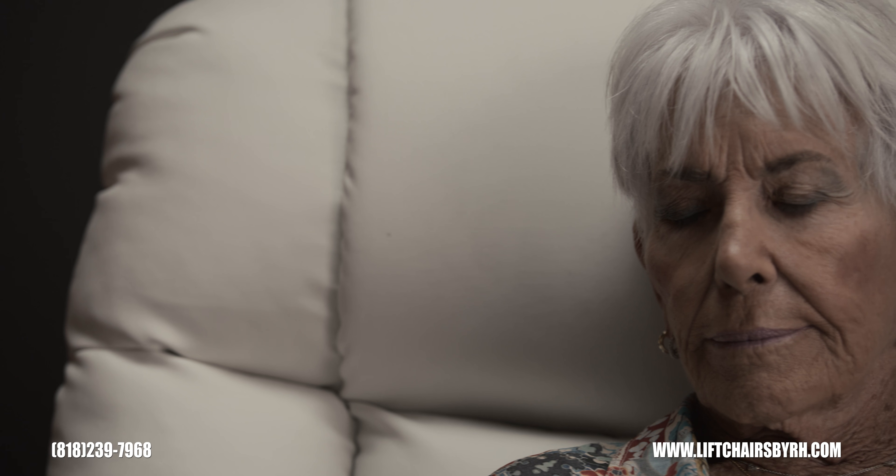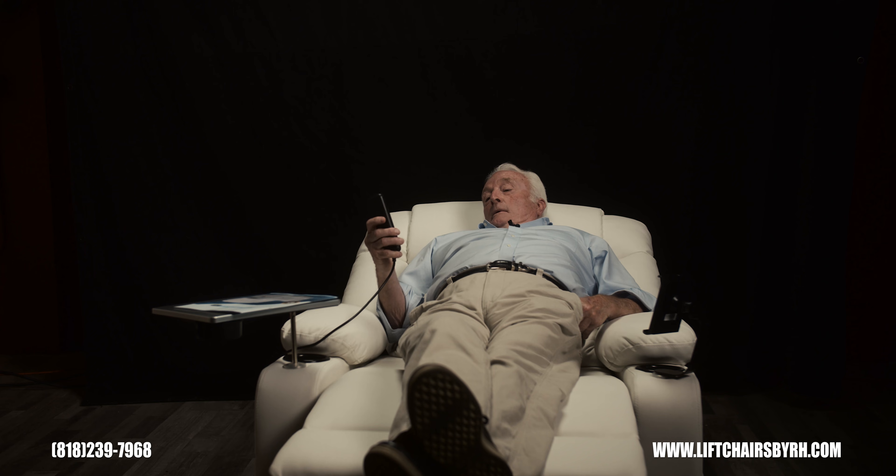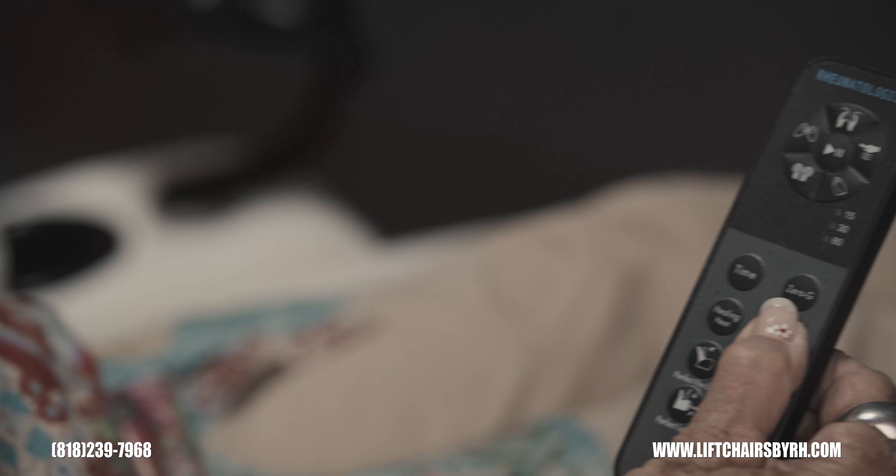You can relax or sleep in them using one of our multiple sleep position settings, including a zero gravity position. You can also dine in the chair, as we've included a food tray and two cup holders.